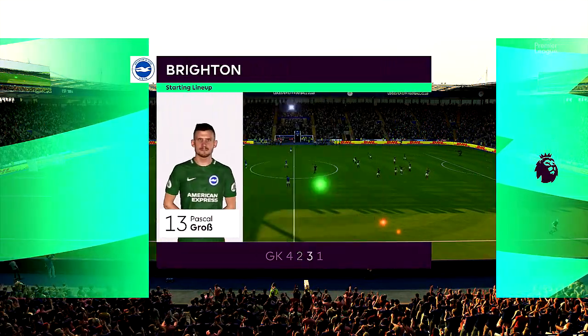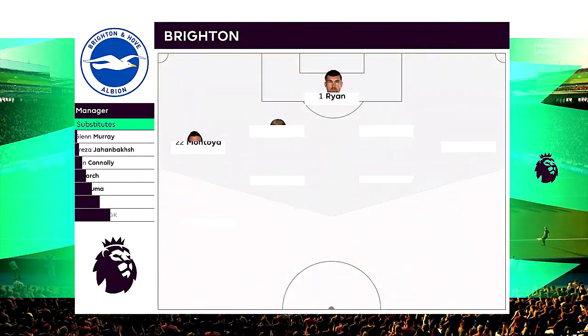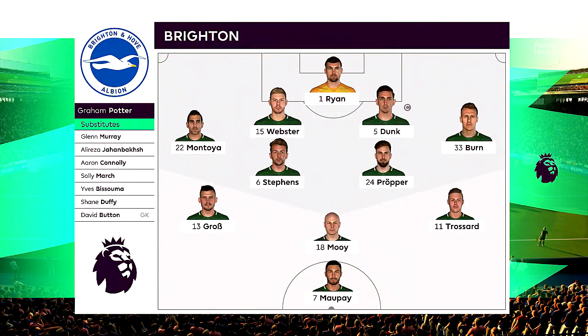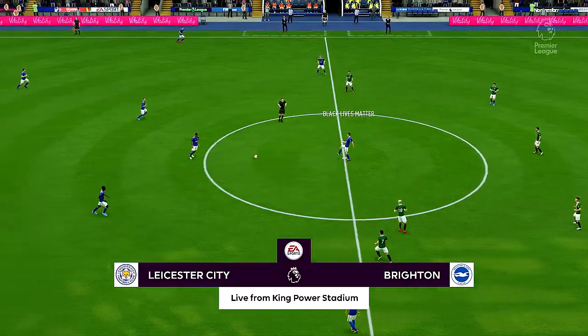Would you call it 4-5-1, Lee? Yeah, I really like this formation, Derek. 4-2-3-1, really. The two central midfield players supplying support to a three ahead of them, and then a lone striker with a number 10 just behind him.